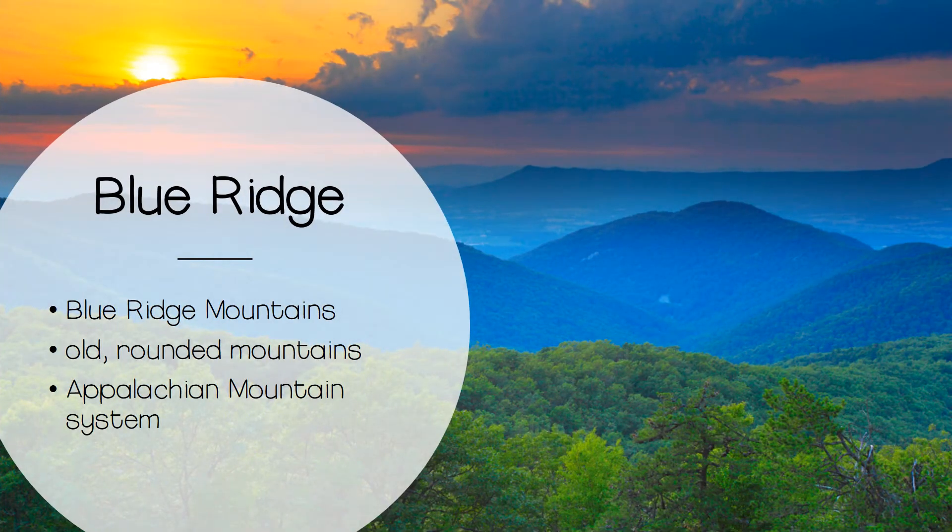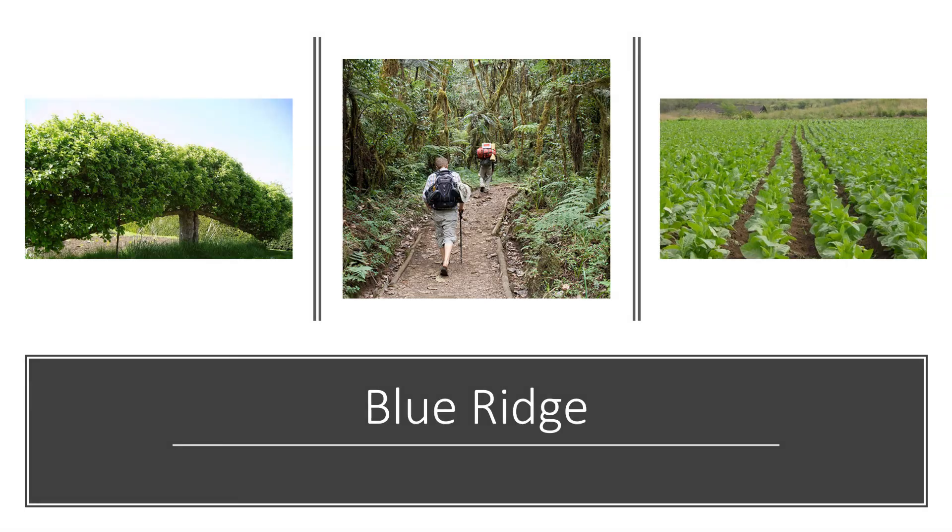The Blue Ridge region is known for its piece of the Blue Ridge Mountains, which extend from Pennsylvania all the way down to Georgia. They are old, rounded mountains that seem to have a bluish color when seen from a distance. The Blue Ridge Mountains are part of the larger Appalachian mountain system. The beautiful scenic trails, numerous campgrounds and national parks, and breathtaking mountaintop overlooks bring in millions of dollars each year for the recreation industry. And almost as many apples are sold locally and throughout the state from the nearby apple farms.